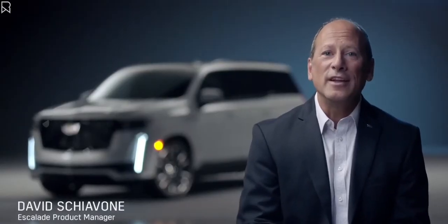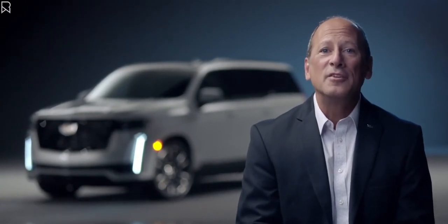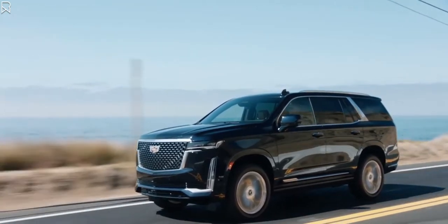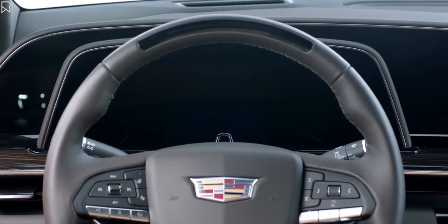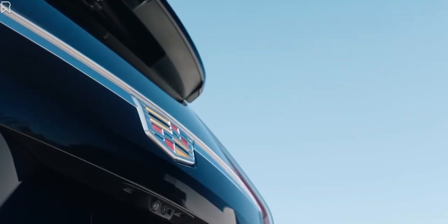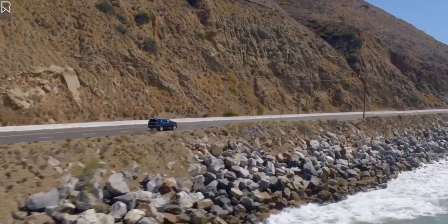I'm David Schiavone, Cadillac Escalade Product Manager, and I'm here to walk you through some of our favorite features of the all-new 2021 Cadillac Escalade. The Escalade is all about bold, powerful style and groundbreaking innovation. Its next-level technology paired with an extraordinary attention to detail and craftsmanship create a feeling you can only get from driving an Escalade.